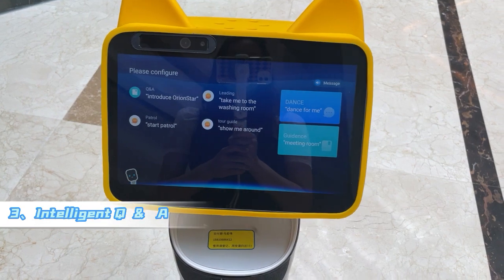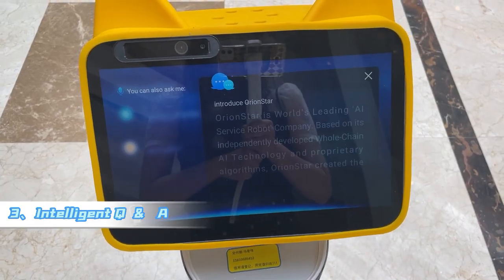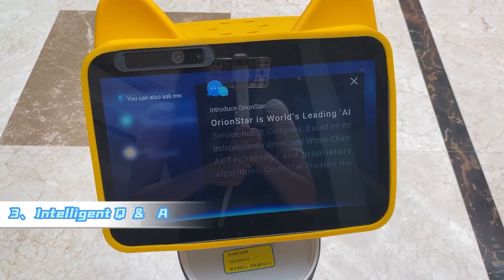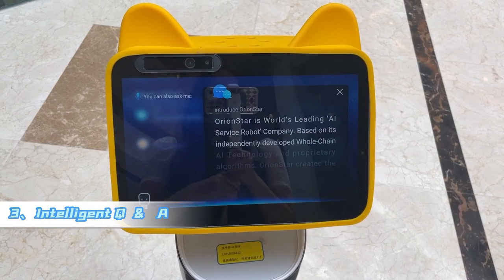Kama, good evening. Nice to meet you. Introduce Orion Star. Orion Star is a world-leading AI service robot company, based on its independently developed technology.